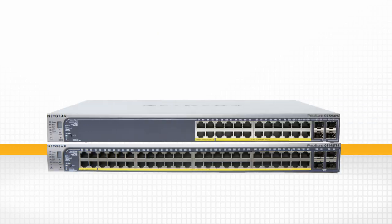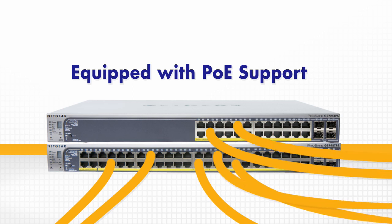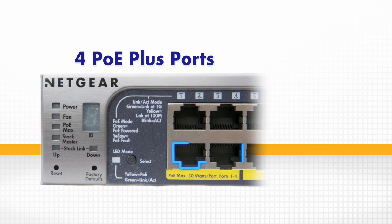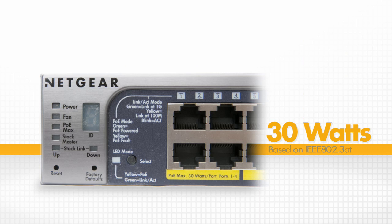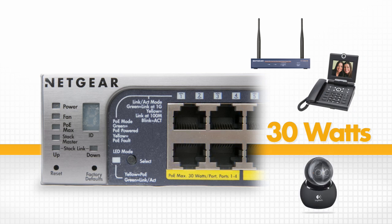These switches are not only equipped with standard Power over Ethernet support for flexibility in network installation, but also are the first in the industry to offer four PoE Plus ports based on IEEE 802.3AT draft standards, supporting up to 30 watts of power for next-generation PoE devices such as wireless 11n access points, video phones, and pan-tilt-zoom IP cameras.